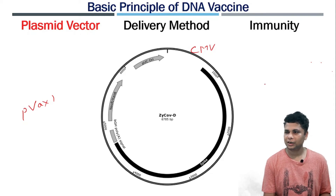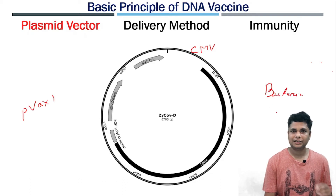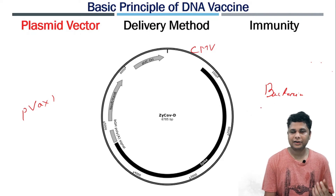This is the basic construct of the pVAX plasmid along with the spike protein gene. For those who don't know what a plasmid is — a plasmid is extra-chromosomal DNA which is usually present in bacteria, and in some cases also present in eukaryotic cells. It helps bacteria gain antibiotic resistance, allowing growth in antibiotic environments.